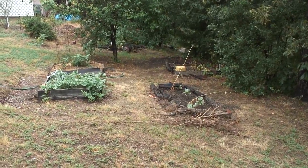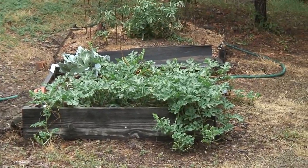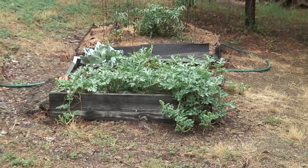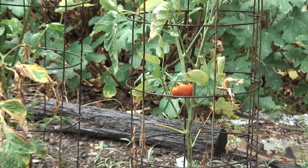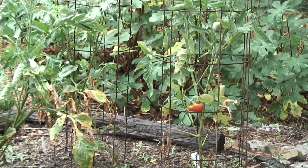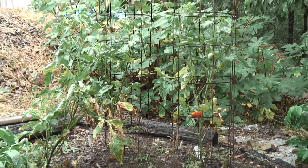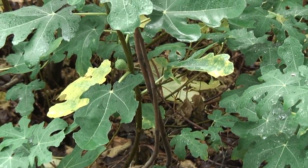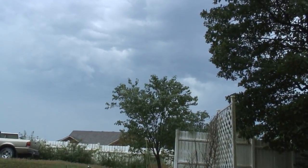I got an answer to my prayer — we got some rain. Look at these watermelons, just getting started and looking pretty healthy. The tomatoes are enjoying the rain too. There's a fig, a green fig. Really happy to see some rain today.